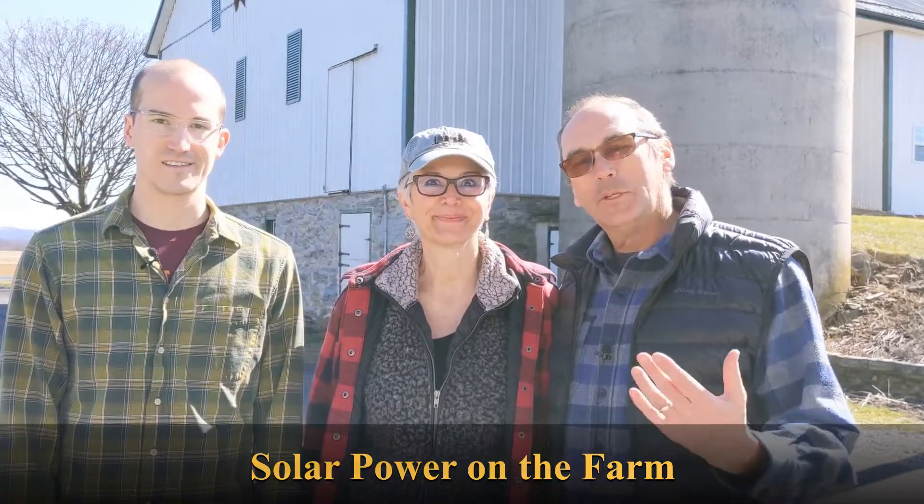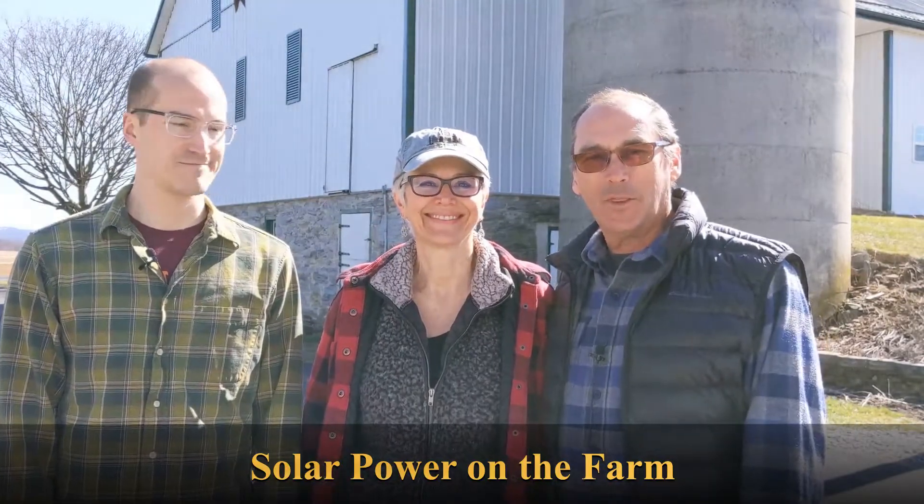Hi there. Welcome to the Wordenburg Family Farm with Don, Brenda, and Alex. Hi guys. Alex is our son and the designer of the Solar Pavilion. I know a lot of you have been waiting for this video, so come and join us to hear about solar power on the farm.